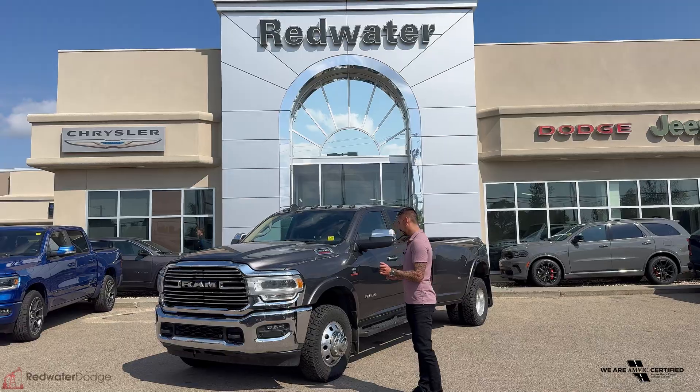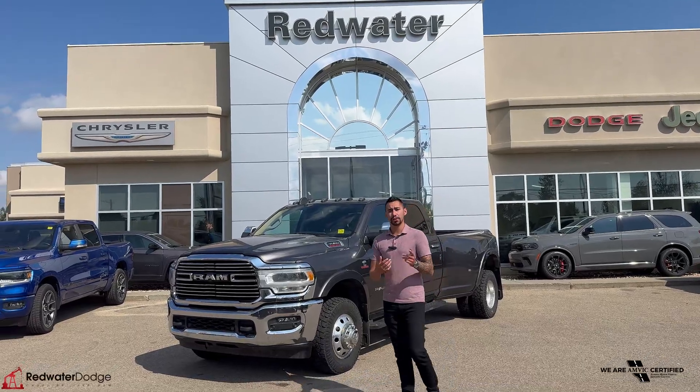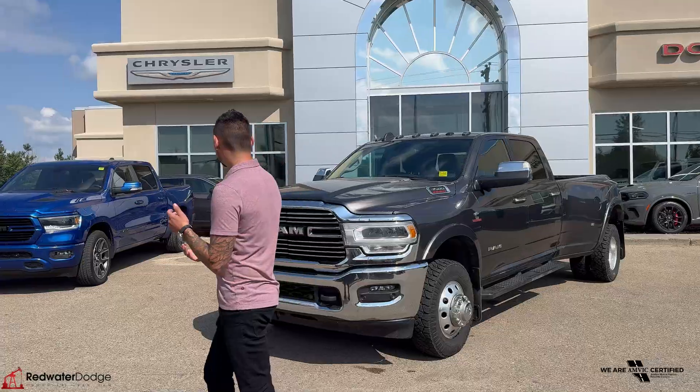Right behind me, we're going to talk about a used one we got. This one's a 2021 3500 Laramie Ram, and this one is the 6.7 diesel.